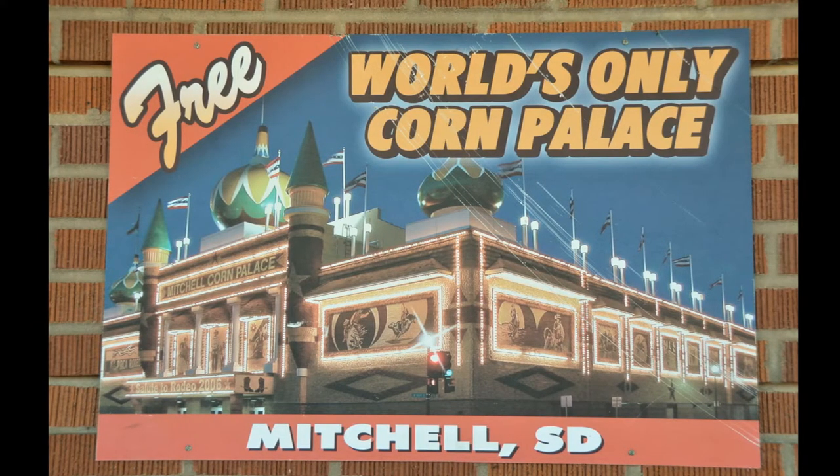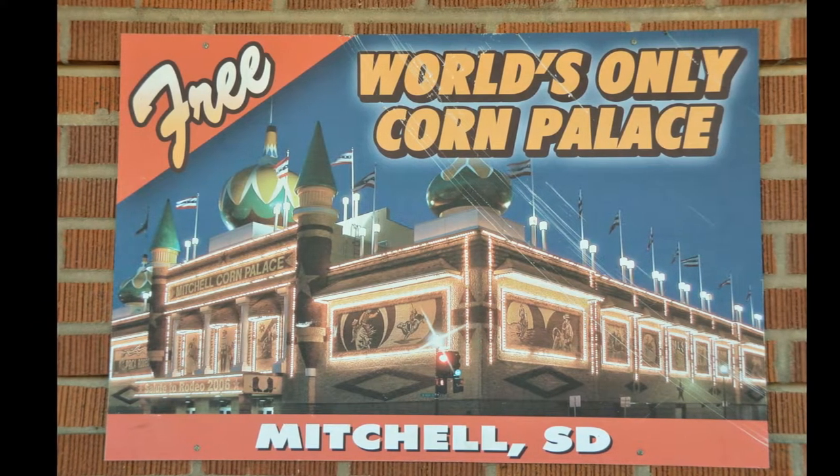I'm here in Mitchell, South Dakota at the world's only Corn Palace. What, you might be asking, is a Corn Palace?